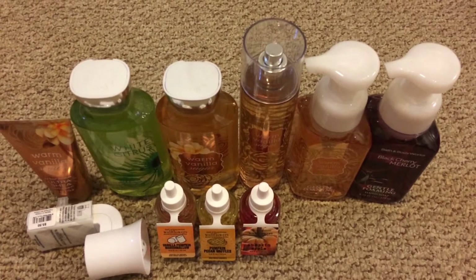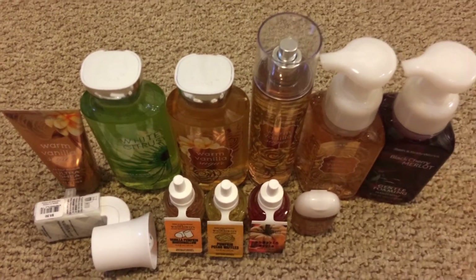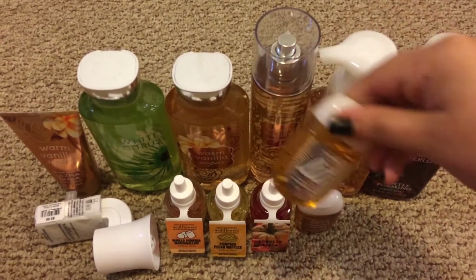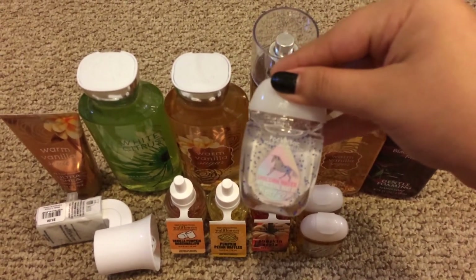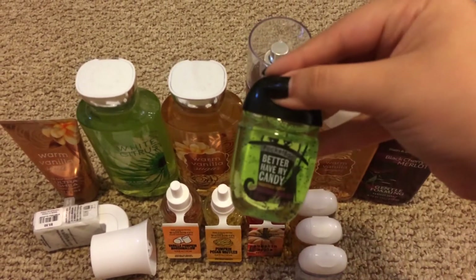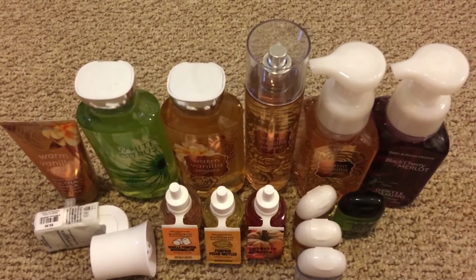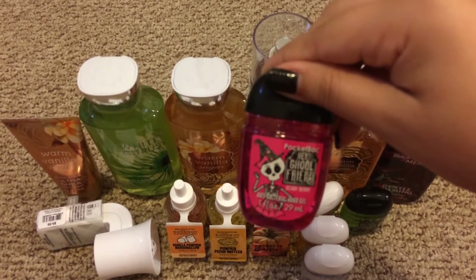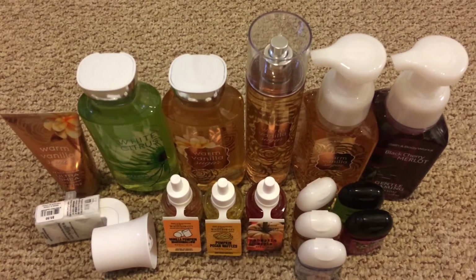And then I got five pocket bags. I grabbed Warm Vanilla Sugar, Lit, Unicorn Water, Better Have My Candy, and Goal Friend. And they were all on sale for $1 each.